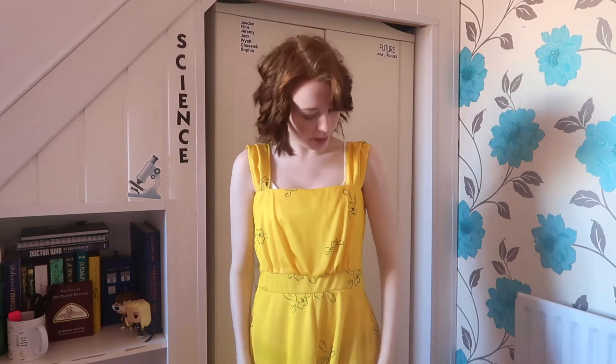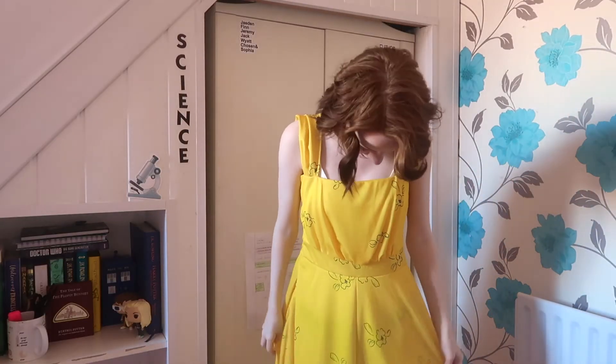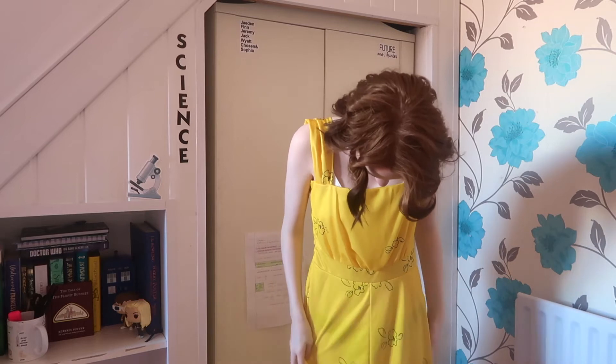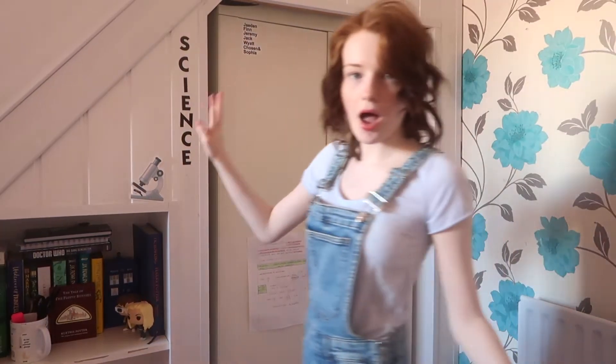I obviously call this one the La La Land Dress, because it is literally Mia's dress from La La Land. I bought a replica of it online — I think I got it from a website called Jolly Vintage — and they made a replica of this dress and I own it. It's my favorite dress ever because La La Land is one of my favorite musicals. It's totally the most spring vibe ever.